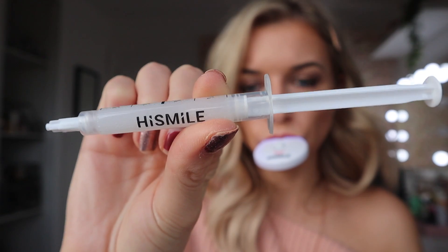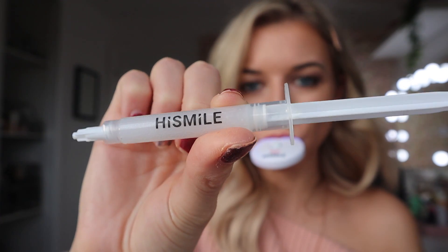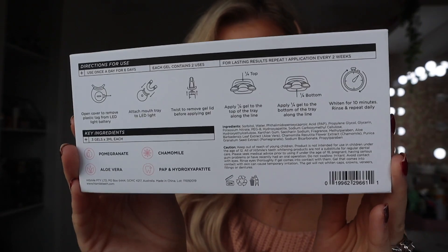You can also purchase the gels separately. HiSmile changed their gel formula based on customer feedback — the new formula provides a finish that does not cause any pain or sensitivity. I've used the previous gels for months and I can vouch that the new gel causes zero sensitivity, even for sensitive teeth like mine. You apply a quarter of the syringe to the top and bottom of the mouth guard. It comes with instructions, a shade guide, and usage info.